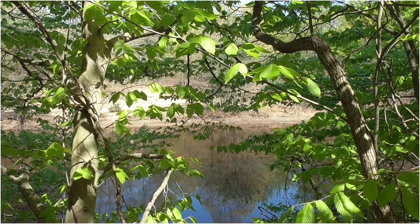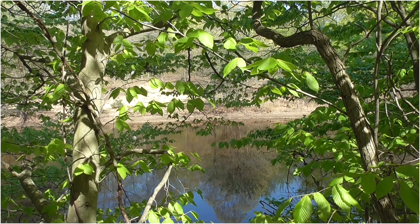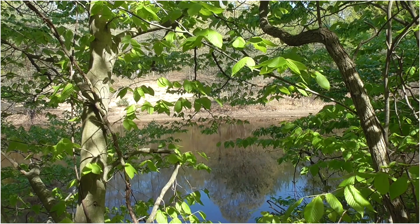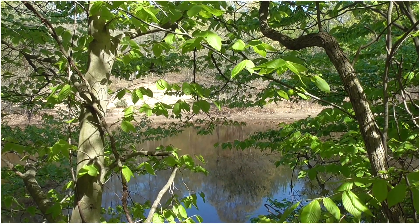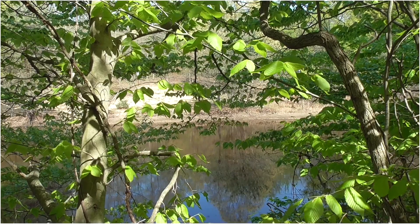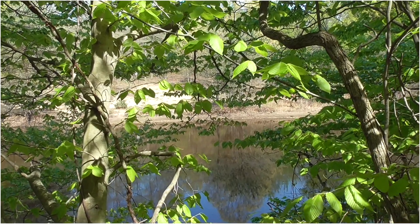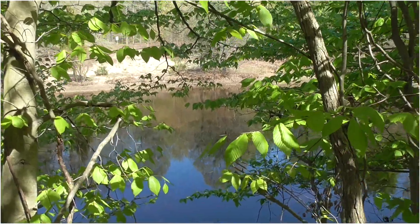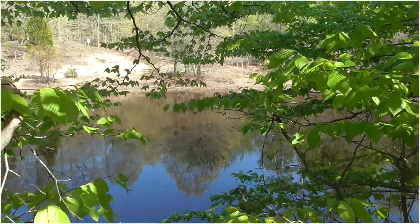When looking for gray tree frogs, just look down the branches and look for a bump. Sometimes you might find a knot and think it's a gray tree frog. And I see one right here.